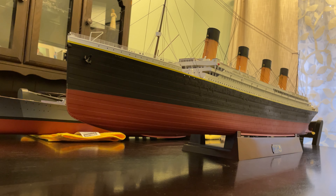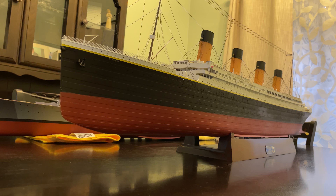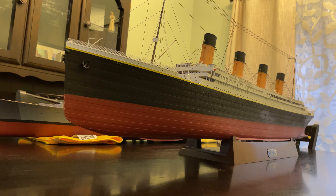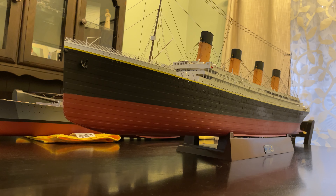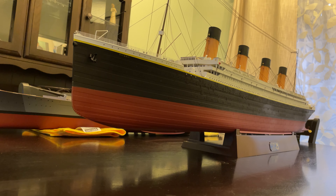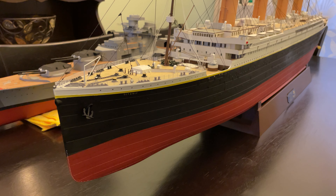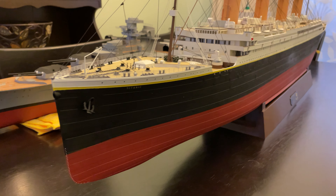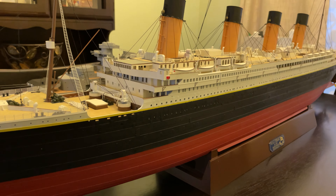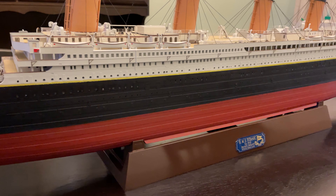Hey guys, welcome back to the channel. It's Mike with Geo's Train Network. I've been gone for a while, but wanted to share something that has been two years in the making. This is the Trumpeter 1:200 scale Titanic — two years in the making. I wanted to get your thoughts on it and see what you think it's worth, so drop me a comment. I'm considering selling it.